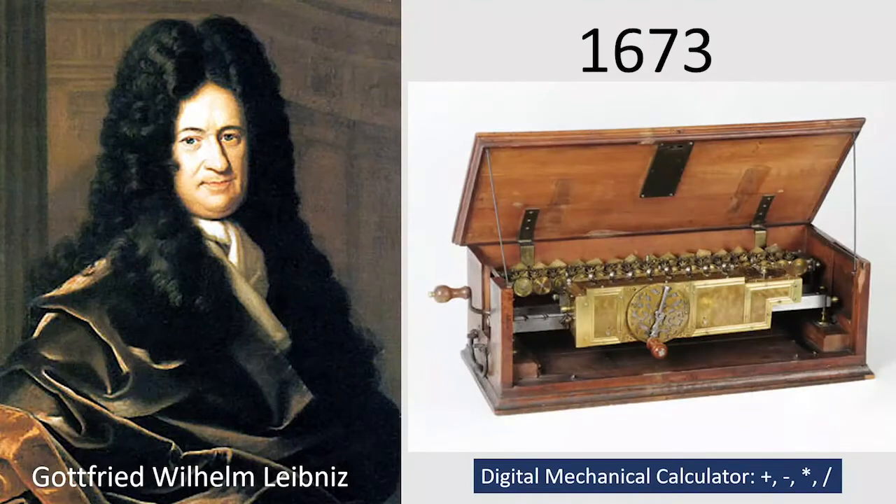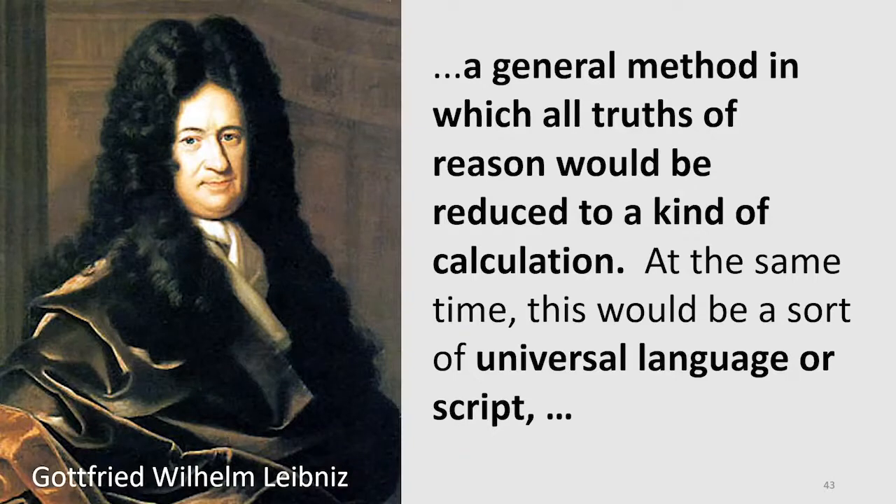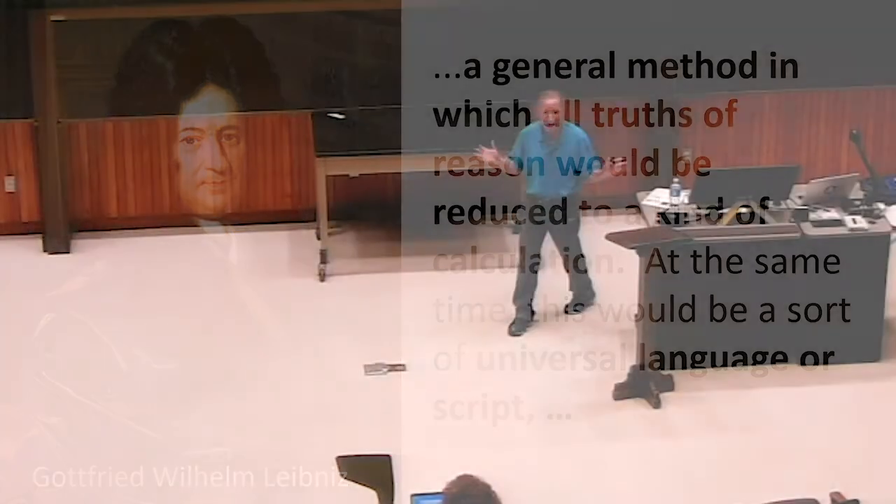Leibniz had computing machines — he built a machine that could do all four basic operations in the 1670s. More than that, he actually had an understanding of universal computation, which we've seen for circuits. He had a more powerful one which we'll get to. He was pretty well ahead of his time. So it sounds like everything is computable — at least so far, everything we've thought of is computable.